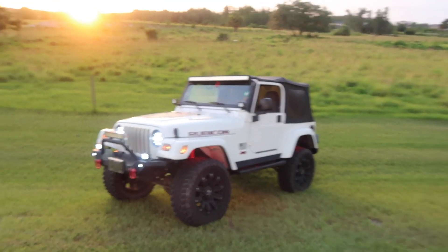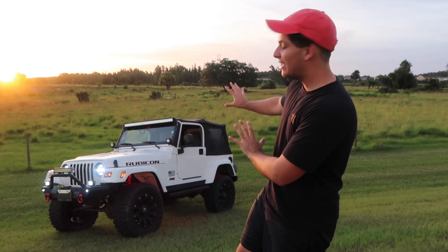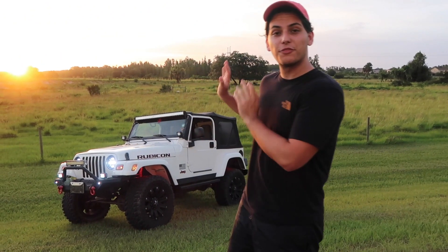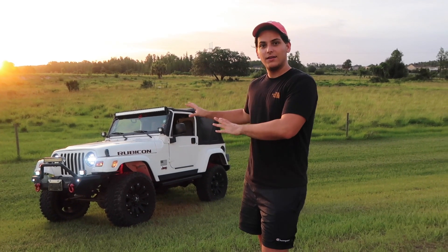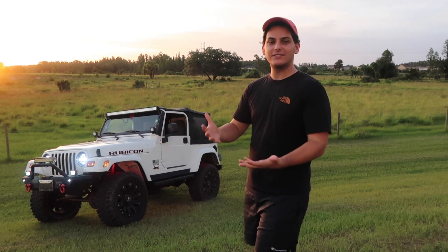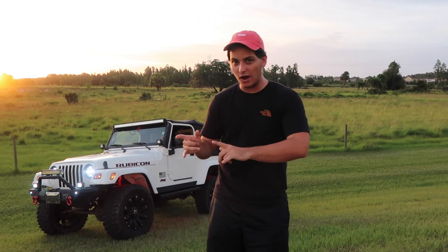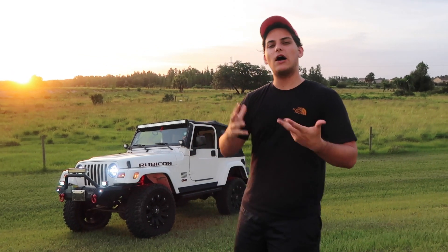Alrighty guys, introducing the new daily to the channel. This is a 2003 Jeep Wrangler Rubicon and I'm super excited to bring it to the channel. It was really unplanned — I was actually trying to get a different car, and it kind of worked out that I just get this as a daily.